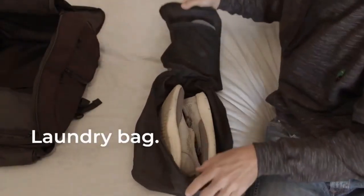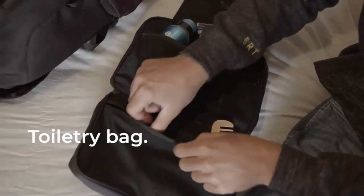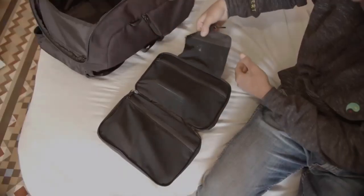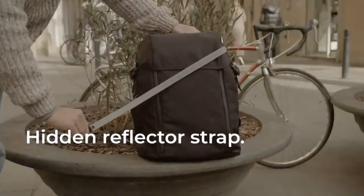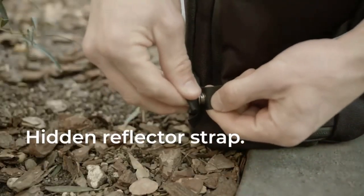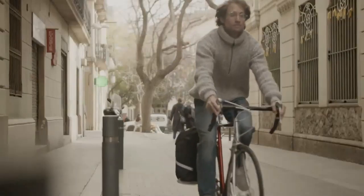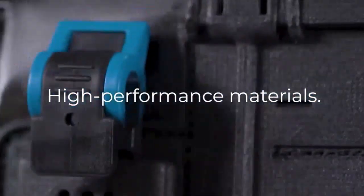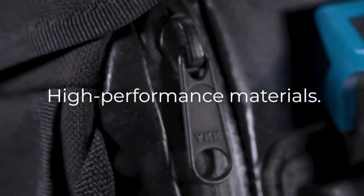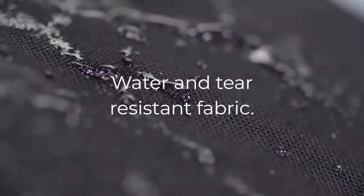The laundry and toiletry bags give you the freedom to go to the gym at any time without having to lug around a separate gym bag. For foggy mornings and dark nights, you can easily fit the hidden reflector strap. Every Bungie is made from 11 recycled plastic bottles and high quality materials to increase its lifetime and durability, creating a water and tear resistant backpack.